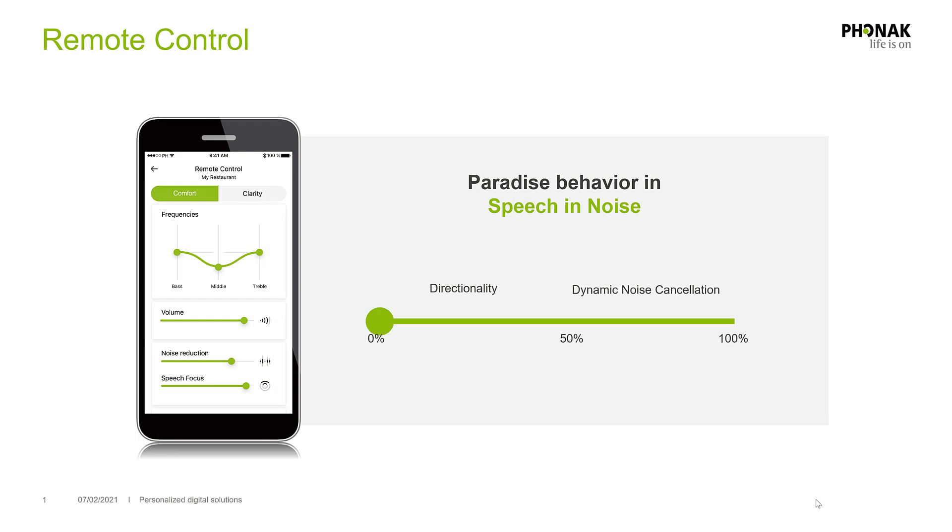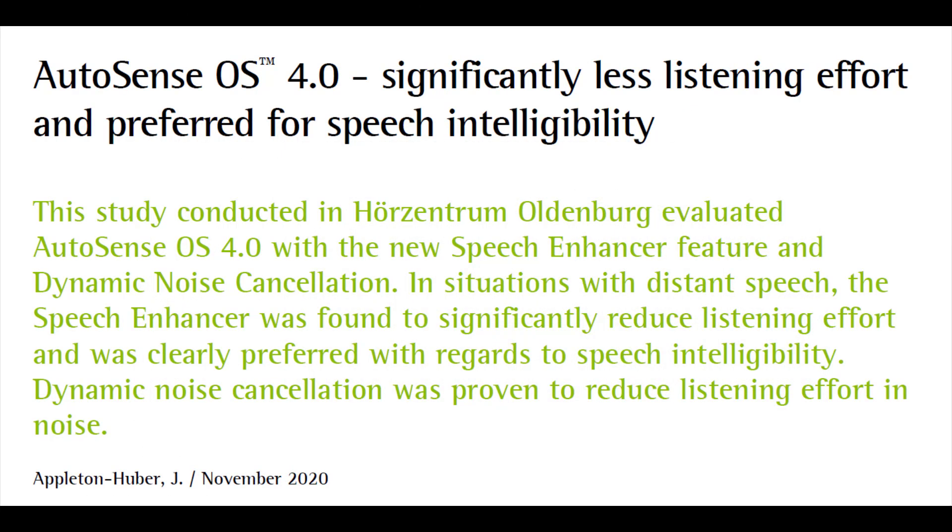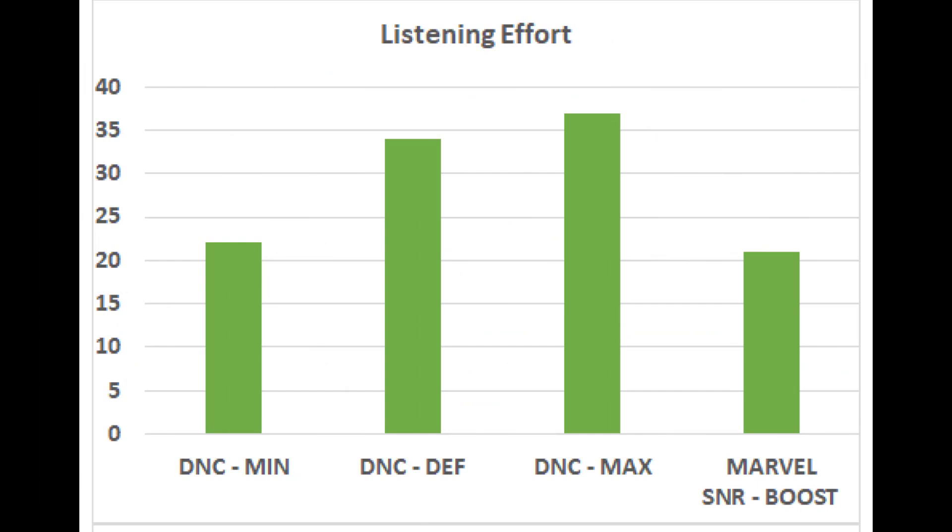However, using the speech focus slider inside of your My Phonak app, you can actually adjust the strength of dynamic noise cancellation when you're in a noisy environment. In the speech and noise program for a moderately noisy environment, the first half of the speech focus slider controls the directional pickup of your microphones, and the second half of the slider controls the amount of dynamic noise cancellation. When the background noise gets to a level that automatically activates your speech and loud noise program, the entire slider controls the dynamic noise cancellation, since the hearing aids are already in full directional microphone mode. In a Phonak field study, researchers identified that default and maximum settings of dynamic noise cancellation significantly reduce listening effort in background noise situations between a tough negative 3 dB and a positive 3 dB signal-to-noise ratio range.